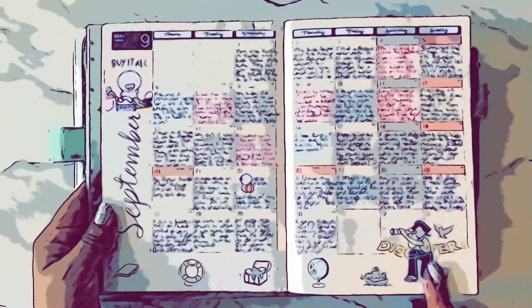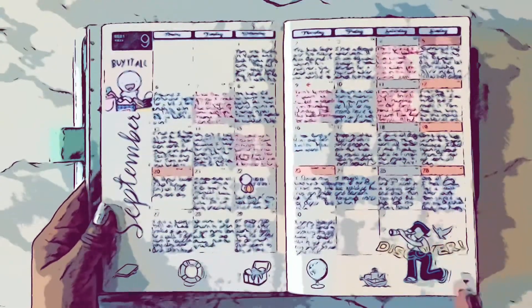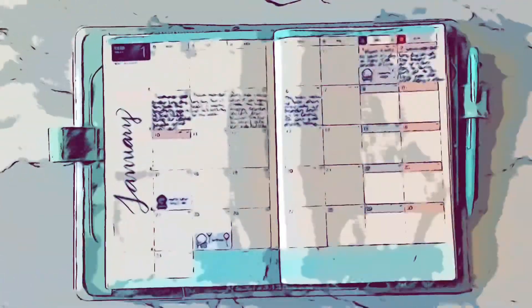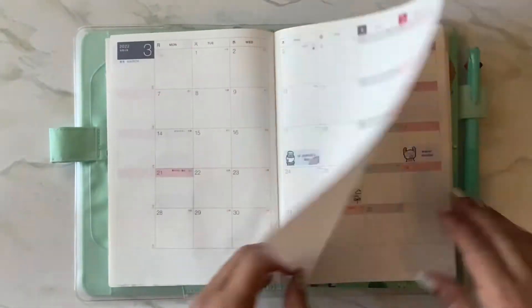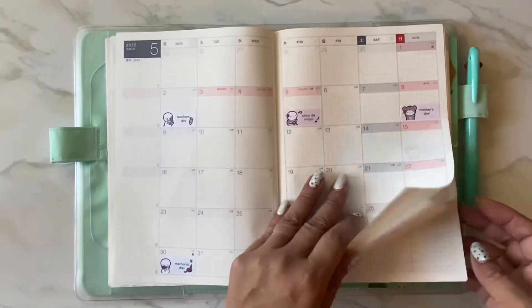For September I put stickers that came with a Hobonichi order, and then holiday stickers from Coffee Monsters Co for the month. For the month of November I used the Coffee Monsters Co holiday stickers. That's what I did with that.